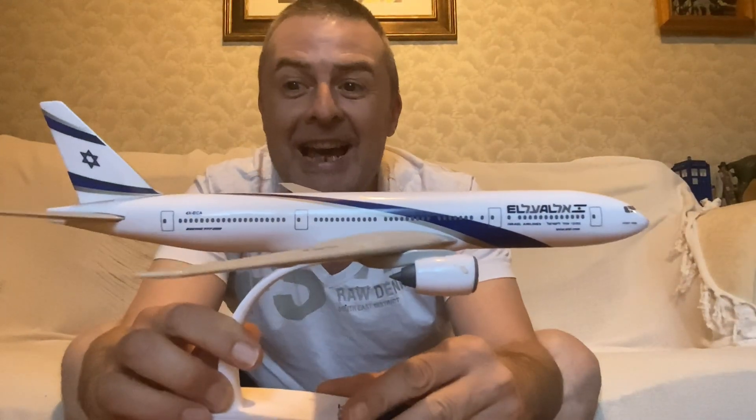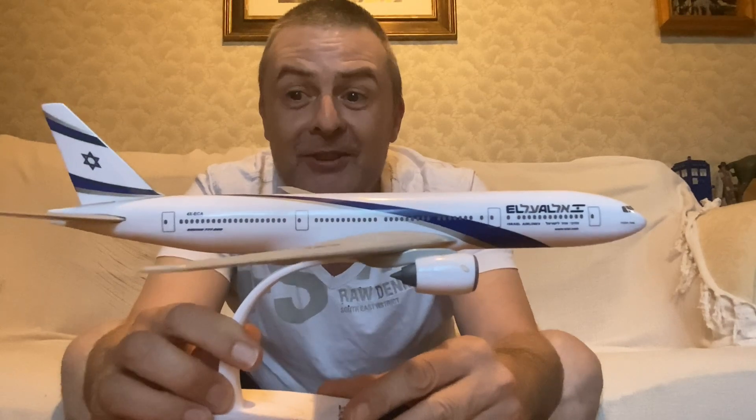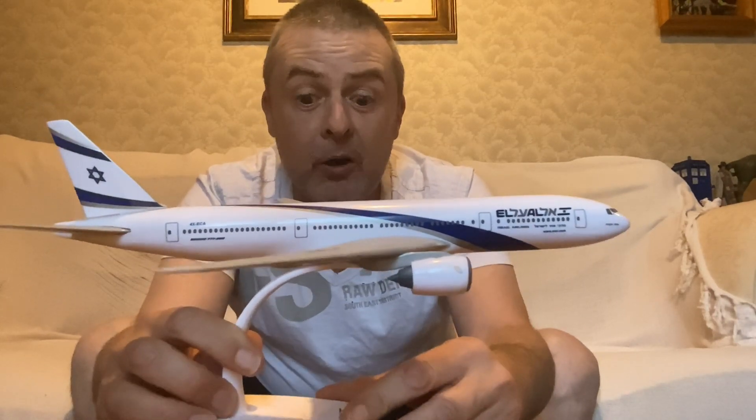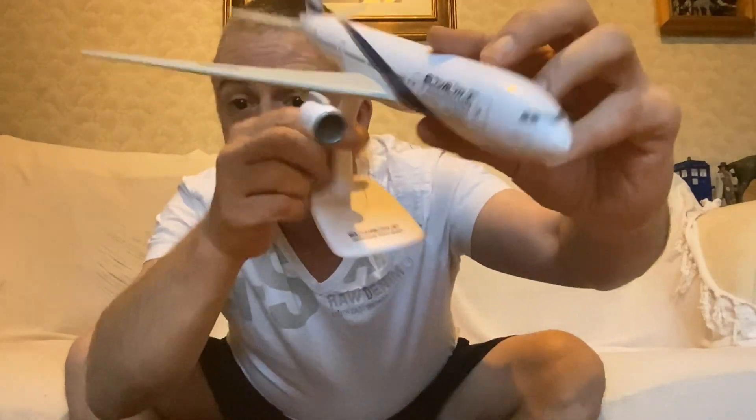Hey guys, it's Scott at Dunn Space. I went to the boot fair this morning and acquired this for £2 — an LL Boeing 777-200. Like the United Airlines one I got, this also looks like it's the one from the airline.